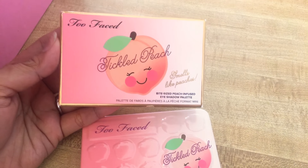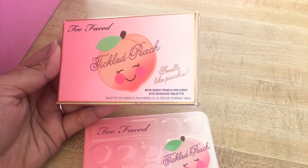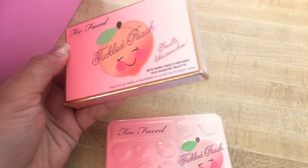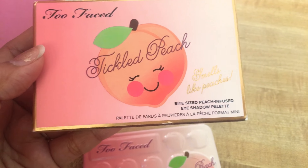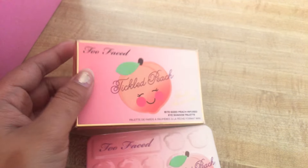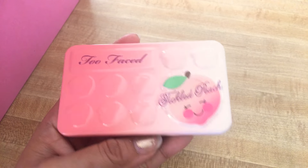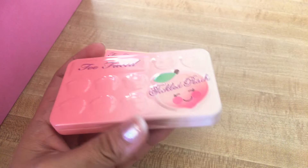This is the new Too Faced Tickle Peach eyeshadow palette. It's super cute and the packaging is kind of heavy. And it's magnetic.